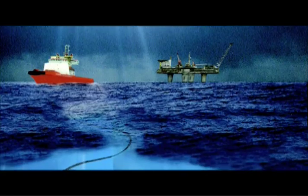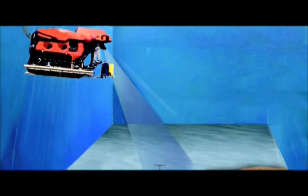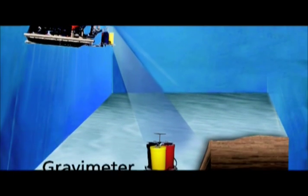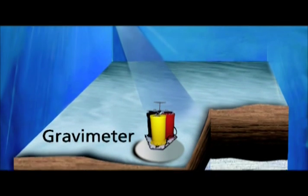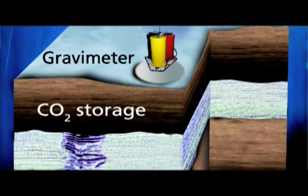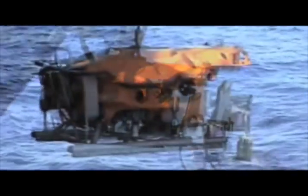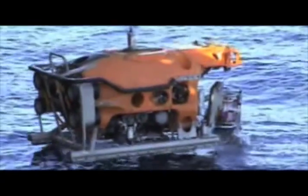More than 1,000 meters below the North Sea lies what one oil company hopes is an answer to global warming. Since 1996, Statoil, Norway's largest producer of oil and natural gas, has separated carbon dioxide from natural gas during pumping operations on one of its ocean platforms. The company injects the CO2 down into an underground aquifer, where it hopes the gas will remain permanently trapped — one of the world's largest attempts to lock away a major contributor to the dangerous buildup of greenhouse gases in the atmosphere.